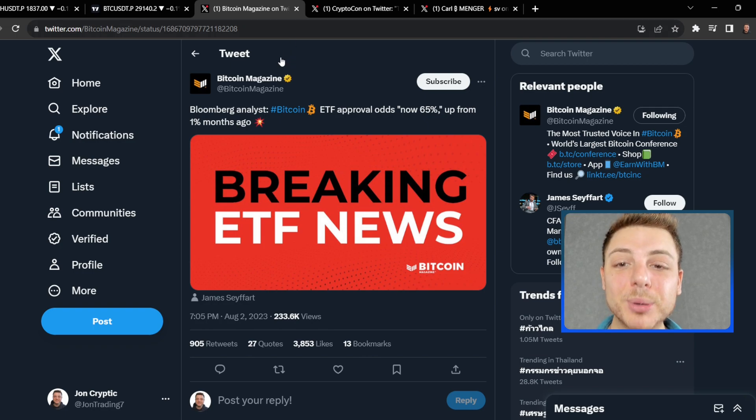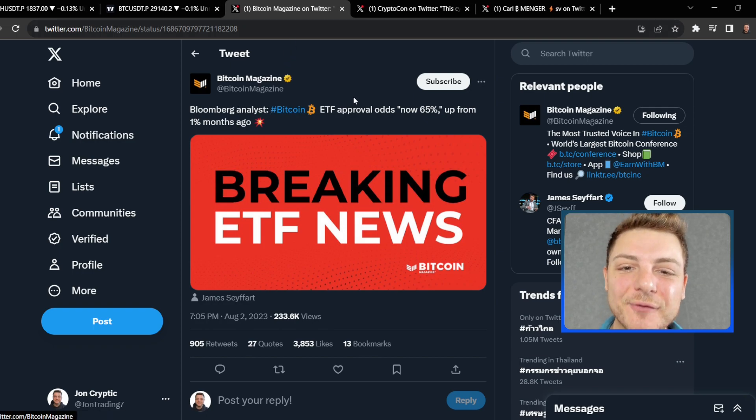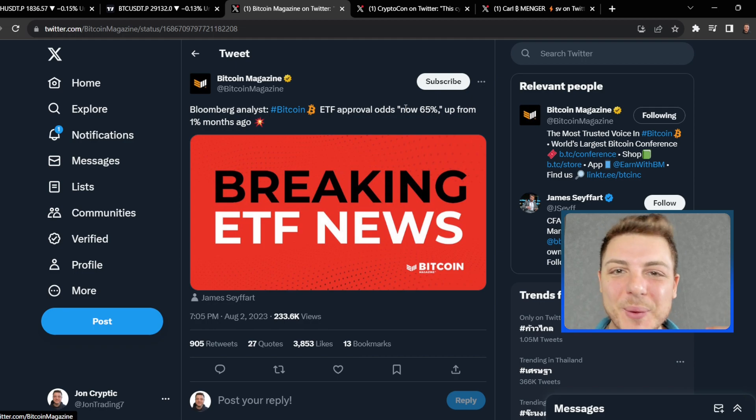In breaking news, a Bloomberg analyst says that Bitcoin ETF approval odds are now up to 65% from only 1% just a few months ago. People were only expecting a 1% chance of this ETF actually coming through. Now people are over 50% likely that this ETF is going to come through, and it is going to spark the next massive bull run for Bitcoin as it will allow retail investors, sophisticated investors, and people that don't want to invest directly into the blockchain access to Bitcoin directly in their investment portfolio.